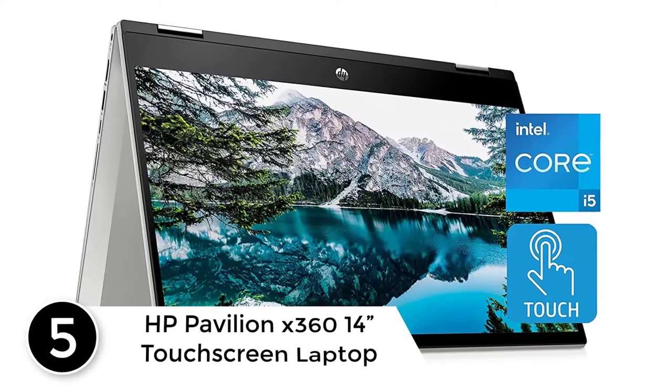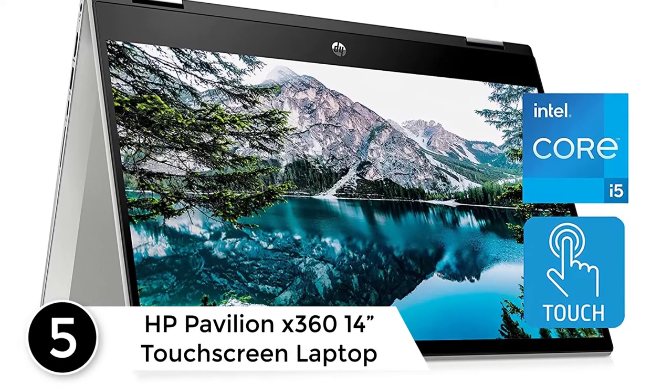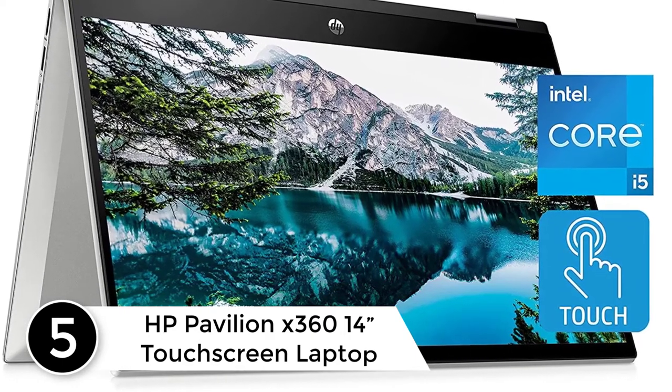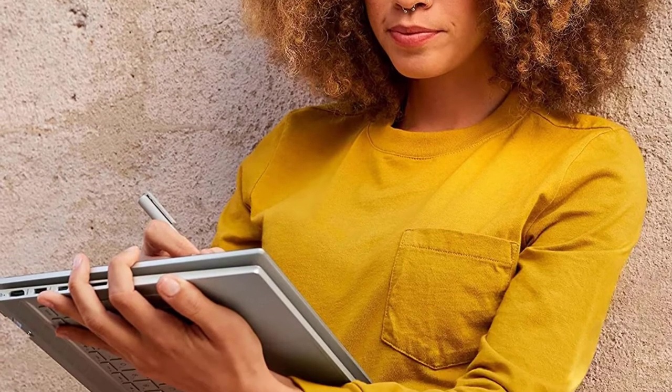Starting at number 5: the HP Pavilion X360 14 touchscreen laptop. Your creations are brought to life with the 14-inch diagonal Full HD, 1920x1080, multi-touch enabled, edge-to-edge glass display. Video playback battery life up to 10 hours and 45 minutes.